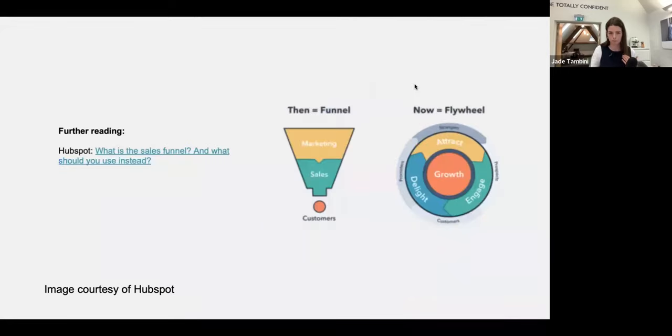In terms of then versus now: in the past, marketing attracted people in and then sales did the rest of the job in educating and nurturing, resulting in a customer. Whereas now it's this flywheel of attract, engage, delight in order to lead to continuous growth — turning strangers into promoters. A promoter is a customer who has seen that we do a great job and is willing and wants to promote us to others.